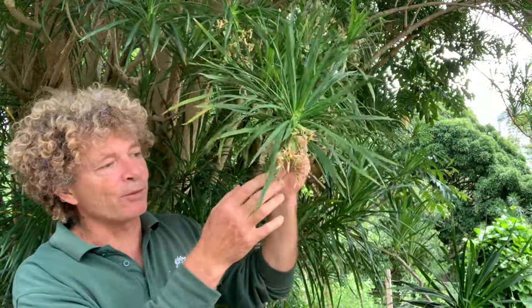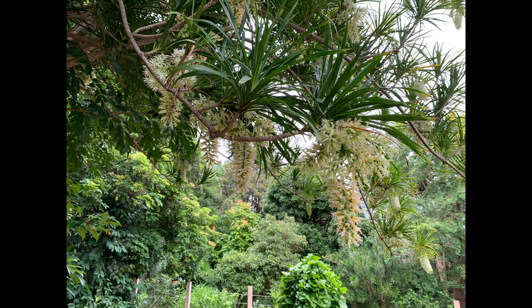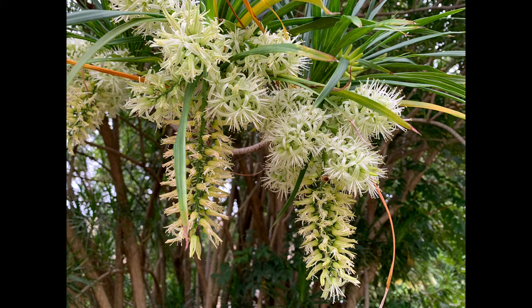The storm that just swept through here has messed up the flowers a little bit, but this plant over the last week or so has been covered in these small white flowers. It's really interesting to see a plant that we often only see in a pot allowed to grow to its full height in a botanic garden.